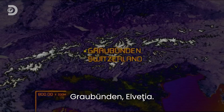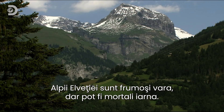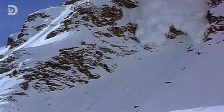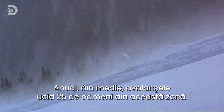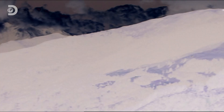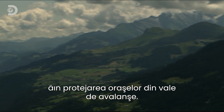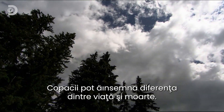Graubünden, Switzerland. The Swiss Alps are beautiful in summer, but potentially lethal in winter. Every year, avalanches here bury and kill some 25 people. The forests on the side of the mountains play a vital role protecting the towns below from avalanches. The trees make the difference between life and death.